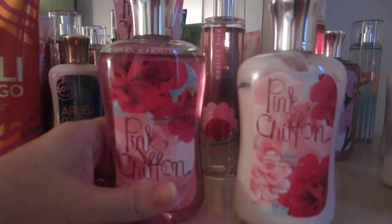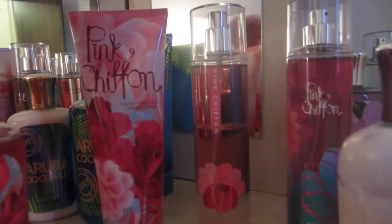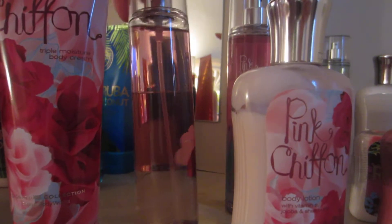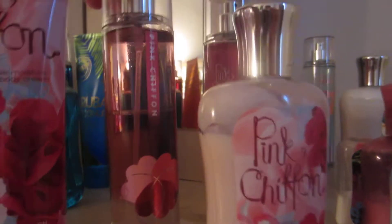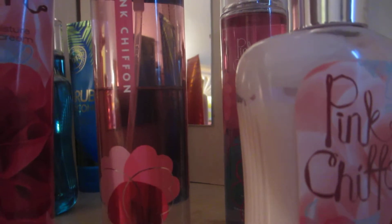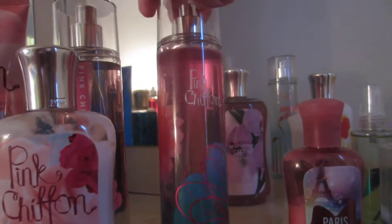Then there's Pink Chiffon. I have the Shower Gel, the Lotion, the Triple Moisture Body Cream, and — I'm sorry, that's not the Fragrance Mist — this is the Triple Silk Body Oil Mist. That's what it's called. So I have that, and I have the Fragrance Mist.